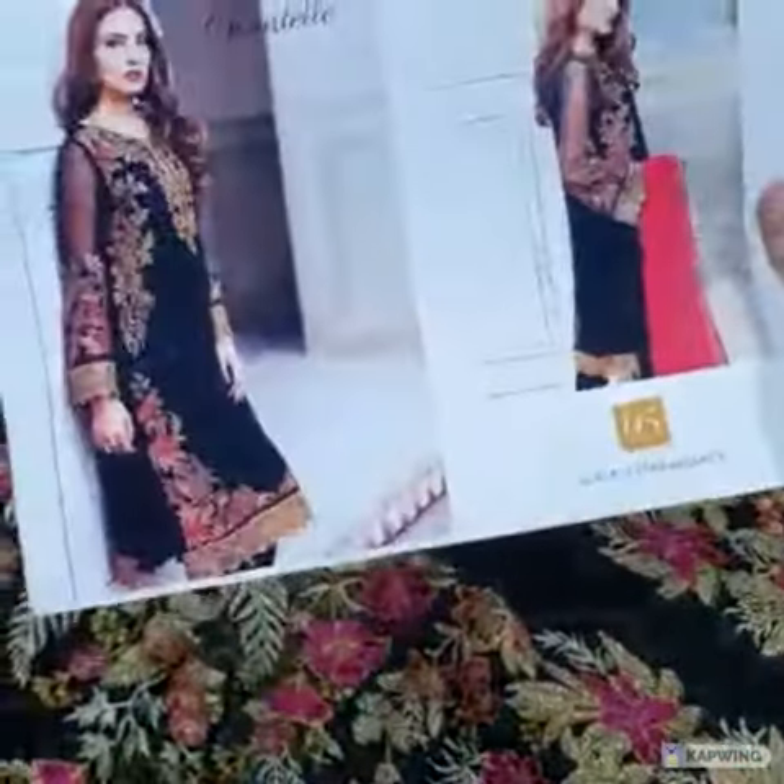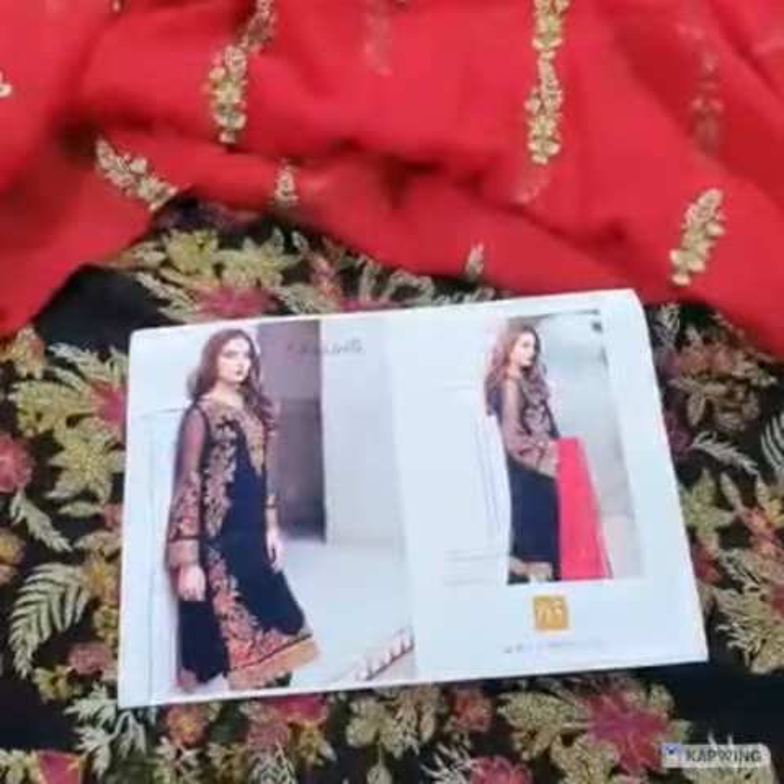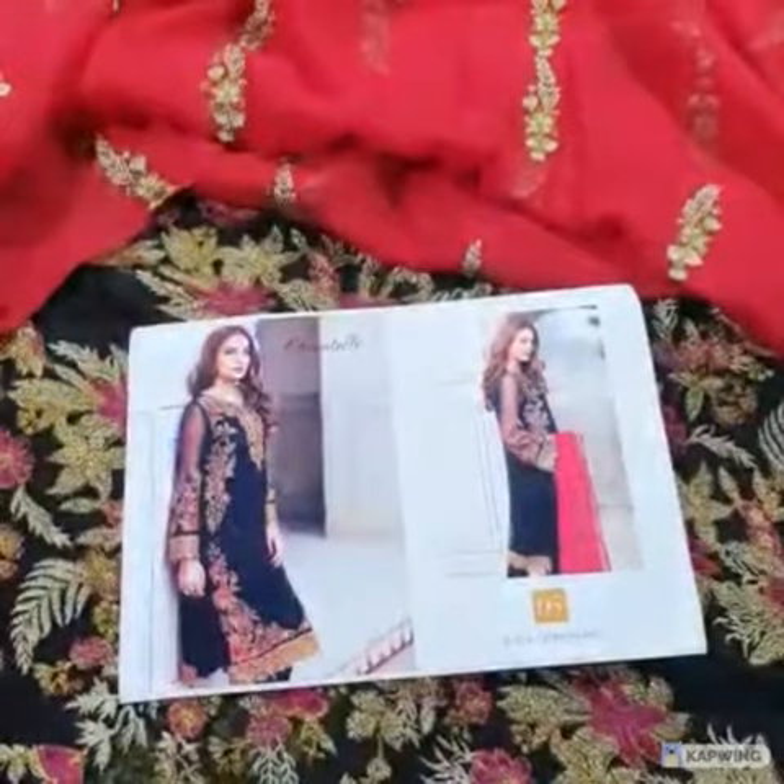This is the final picture of this beautiful product — a complete three-piece, only 4500 rupees with free cash on delivery all over Pakistan. Thank you.